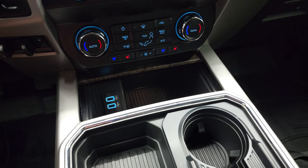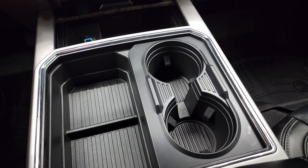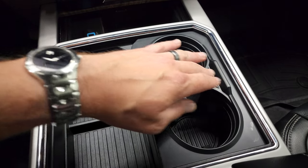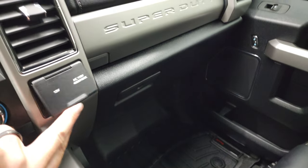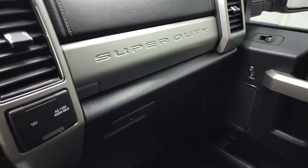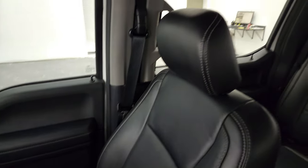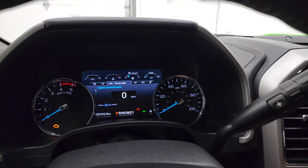Dual climate controls, heated and cooled seat buttons, and your normal climate controls there. Factory brake controller, turn out four-wheel drive, and you do get two USBs on here. Now you have two cup holders, now you have four cup holders — that's my magic trick. 12-volt power point, 110-volt 400-watt max plug-in. Passenger side floor mat and seat are in fantastic condition. I don't think this truck has ever been smoked in, and the headliner is in great shape too. Six upfitter switches, power sliding rear window button and map lights up there.